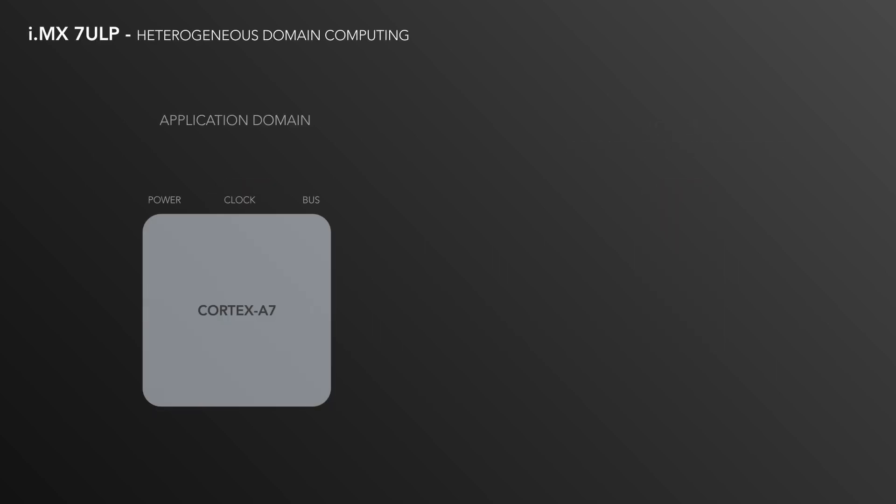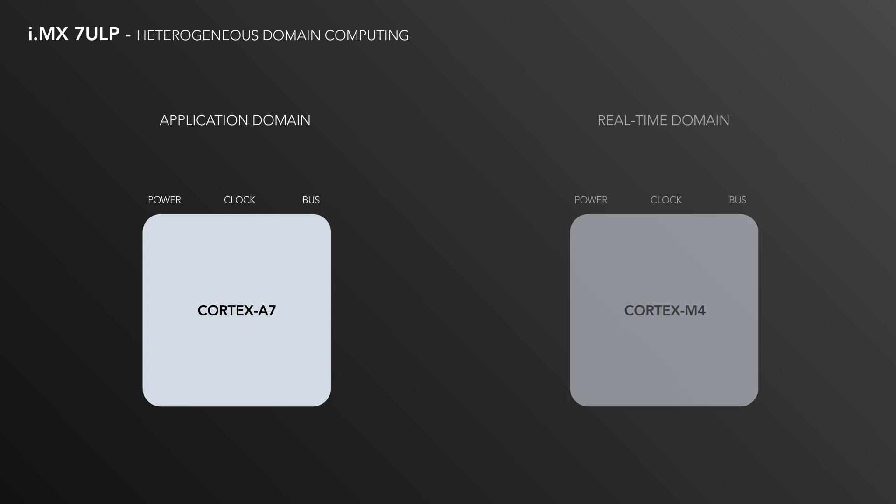In the i.MX7ULP processor, the application domain based on the Cortex-A7 core and the real-time domain based on the Cortex-M4 core have separate power, clocks, and buses. This enables a design to suspend one domain while keeping the other active, maximizing power savings.